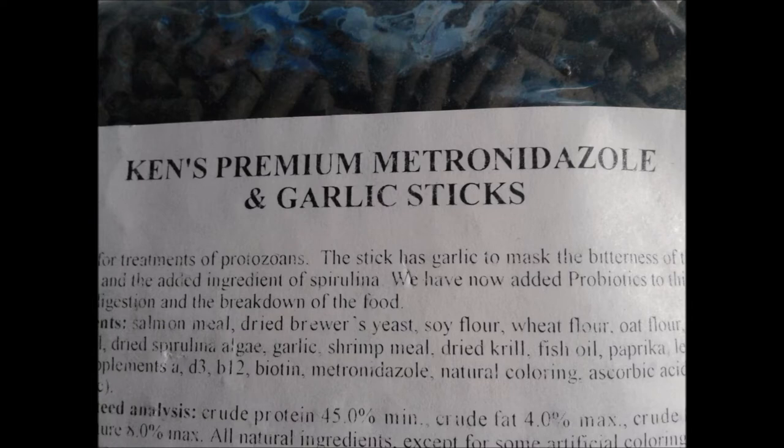Once a month, I feed my Africans Kenz metronidazole and garlic sticks. This food is prepared with the precise quantity of metro to kill off any internal parasites and prevent bloat. I feed this food for three consecutive days every month to all my Lake Malawi tanks. With this approach, there is little chance of under or overdosing your fish, which can be lethal. I have not had a case of bloat for five years and for me, the proof is in the pudding.